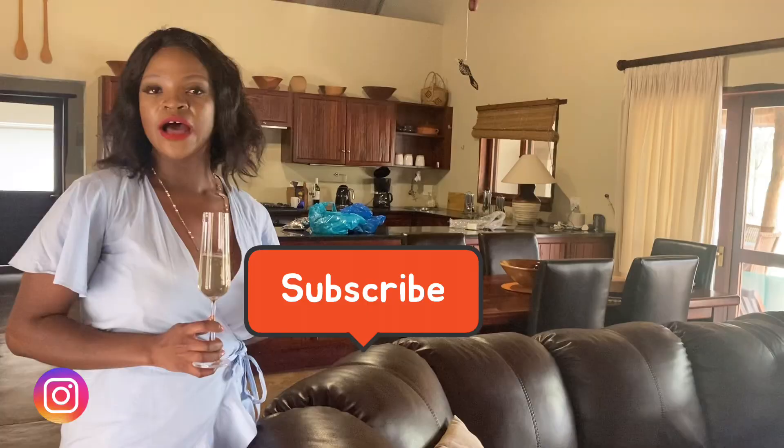You can follow me and Pam on Instagram and Twitter — I'll have our handles just down here. We'll be visiting very nice places next. Thank you guys for watching.